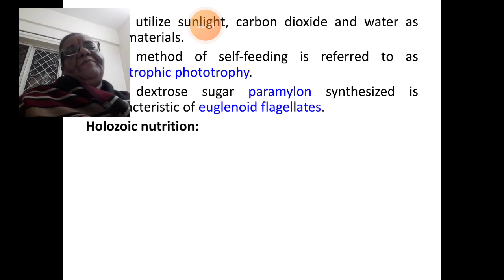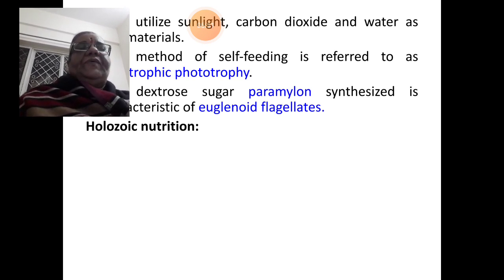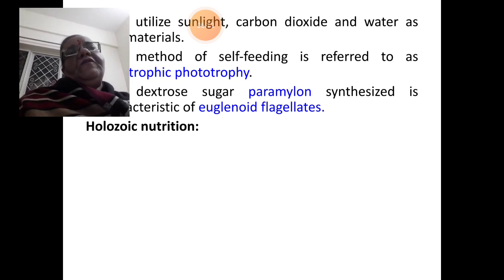If you happen to study the structure of a Euglena cell, which is a flagellate protozoan, you would see a nucleus in the center and a big paramylon body. The paramylon body is the reserve food material in the form of dextrose sugar, synthesized through the process of photosynthesis. So Euglena happens to be the best example for holophytic nutrition.